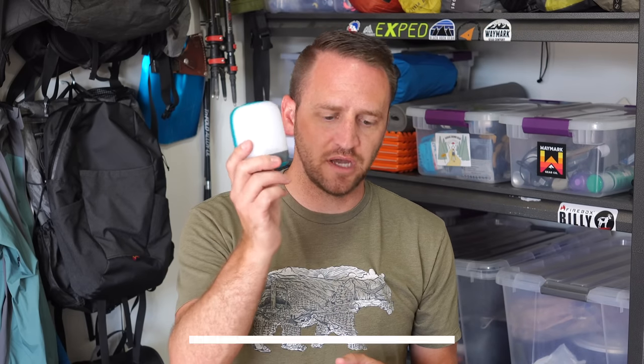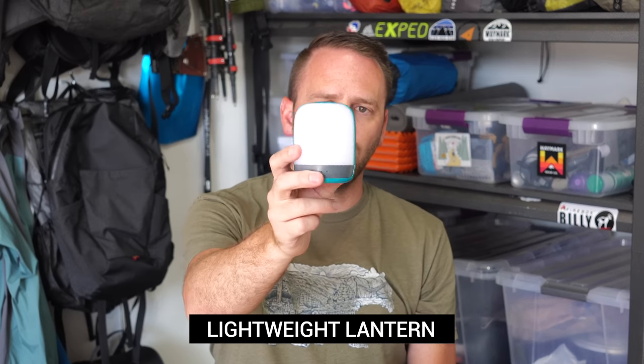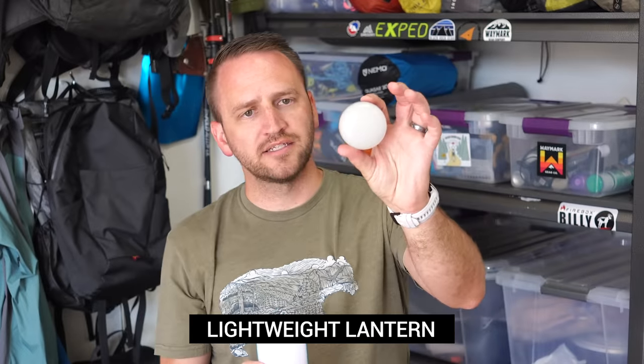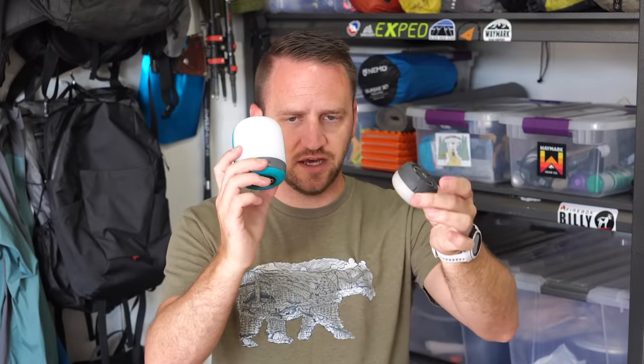A couple of other lighting devices that I think are a staple for camping more so than backpacking are lanterns. I've got two different lanterns here — the BioLite Alpenglow 250 and the Black Diamond Moji. You can see these are obviously very different in size and their application may be a little bit different.